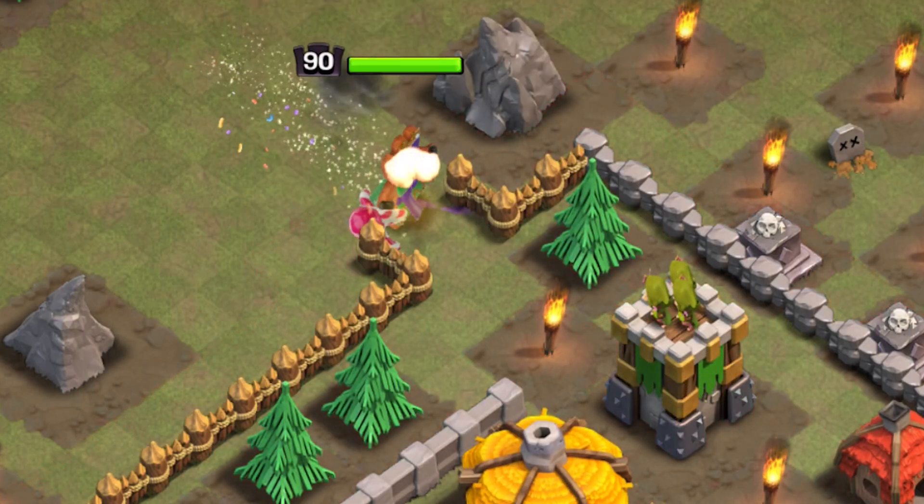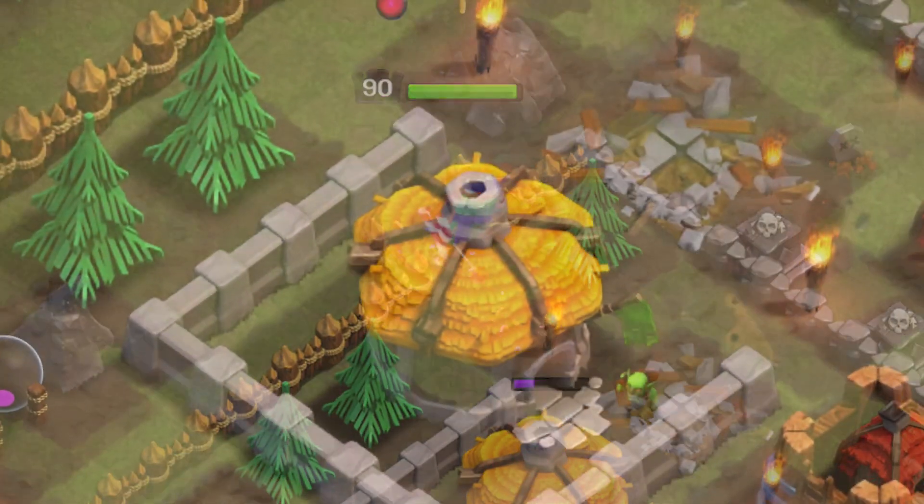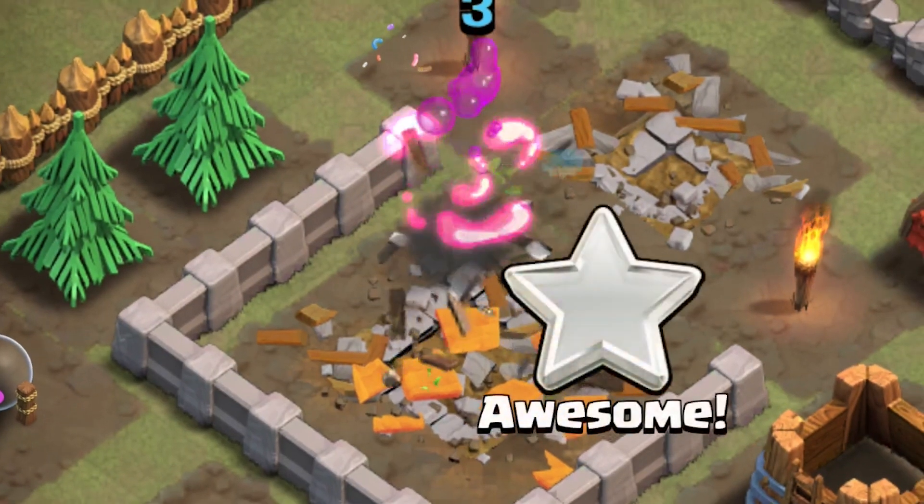When deployed, she walks into battle and attacks by firing lollipops from her crossbow at her target. With each hit, you can see a splash on her target.